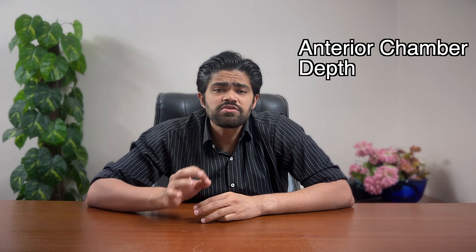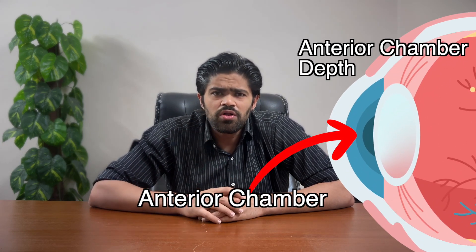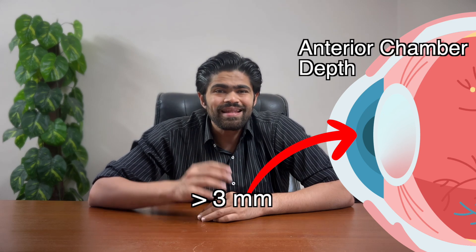Lastly, we have to measure for something called the anterior chamber depth. It tells us if this lens will fit inside your eye. The front part of your eye, known as the anterior chamber, is quite small, so we have to make sure it can fit the lens safely. It should be at least three millimeters to be eligible. However, the best way to determine if you are a candidate is through a thorough eye examination.